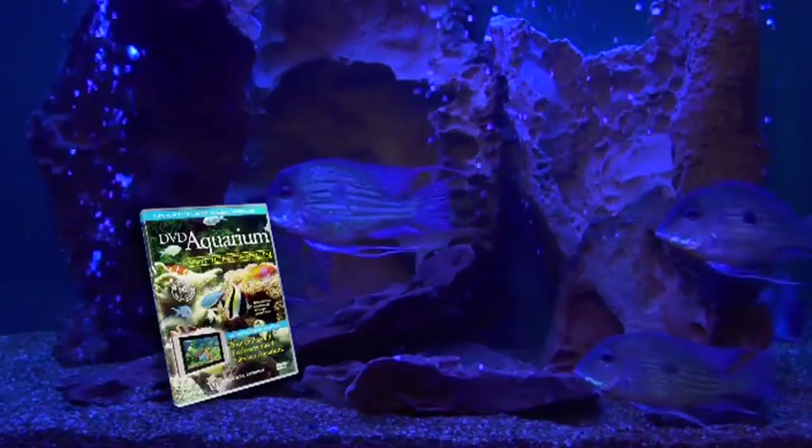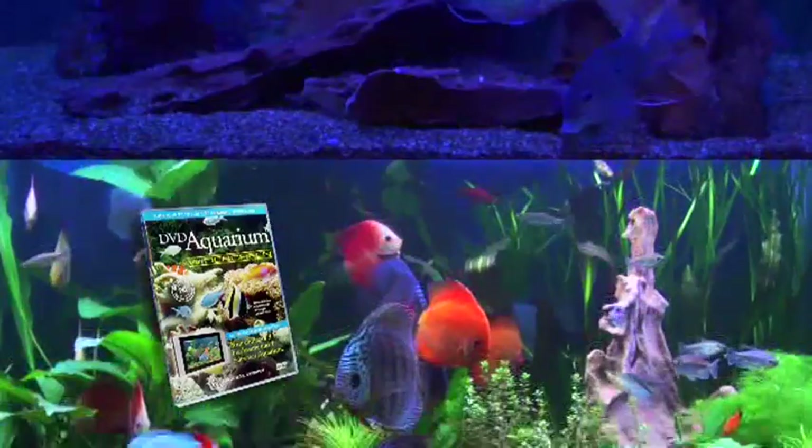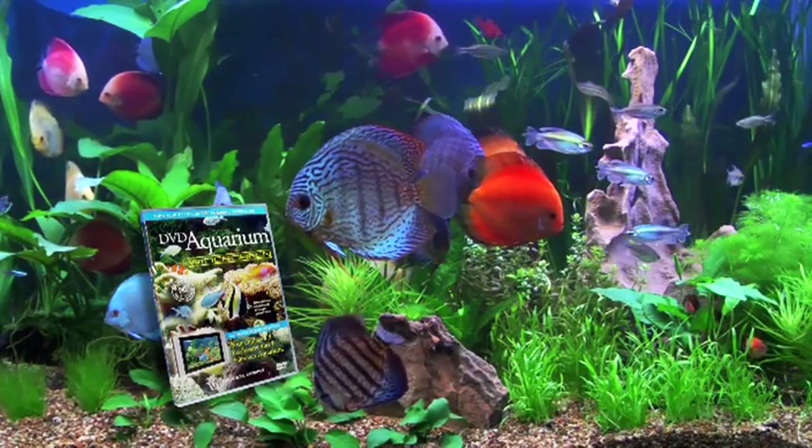Blue Moves, the atmospheric aquarium for late night entertaining. Amazon Adventure, featuring brilliantly colourful discus fish of the Amazon basin.